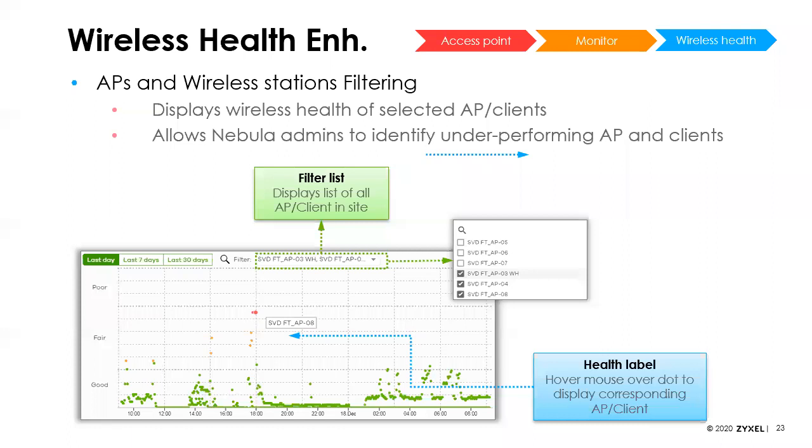The wireless health report has been in Nebula for a while — it plots over time which clients are having connectivity issues or needing to do retransmits. We've now added the ability to filter by AP or by client to make it easier, so you're not overwhelmed with data on larger sites.